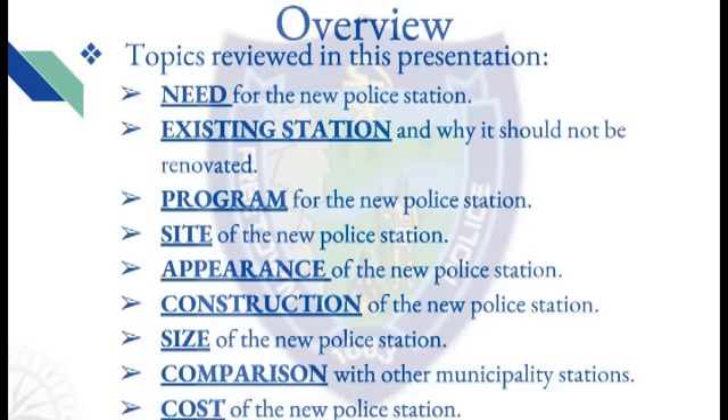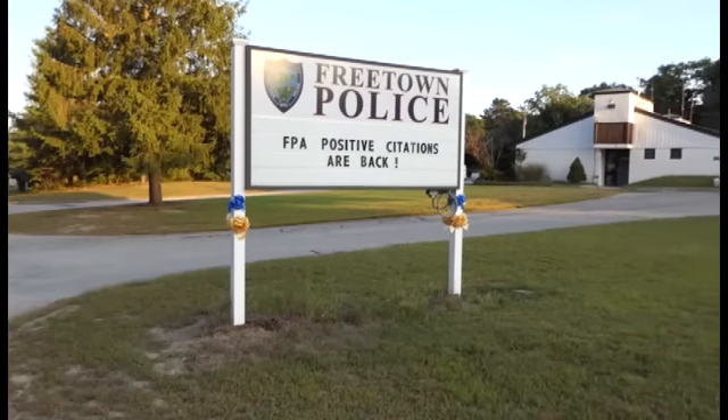The topics reviewed in this presentation will be: the need for the new police station; the condition of the existing station and why it should not be renovated; the spaces and the established program for the new police station; the site of the new police station; the appearance and construction details; the size of the new police station and comparison with stations in other surrounding communities; and lastly, the cost of the new police station.